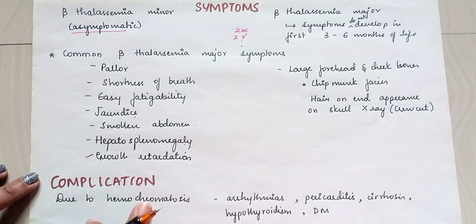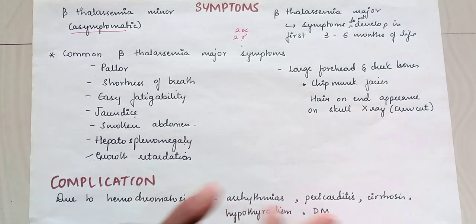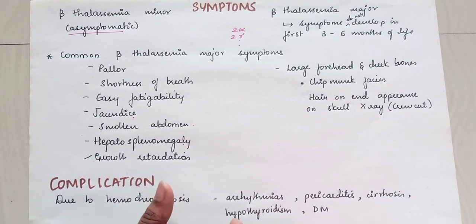Complications due to hemochromatosis include arrhythmia, pericarditis, cirrhosis, hypothyroidism, diabetes mellitus, and so on.